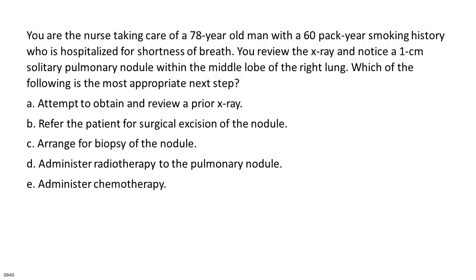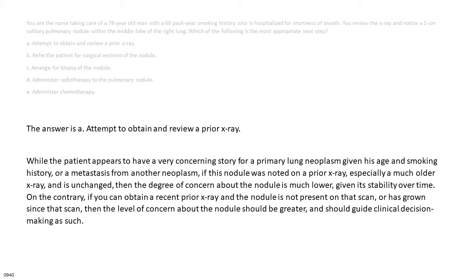You are a nurse reviewing an x-ray of a 78-year-old man with a 60-pack-year smoking history hospitalized for shortness of breath. You notice a 1 cm solitary pulmonary nodule in the middle lobe of the right lung. Which is the most appropriate next step? A. Attempt to obtain and review a prior x-ray. B. Refer for surgical excision. C. Arrange for biopsy. D. Administer radiotherapy. E. Administer chemotherapy. The answer is A.